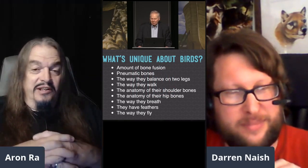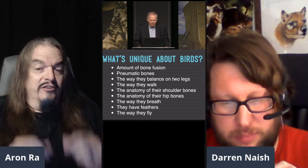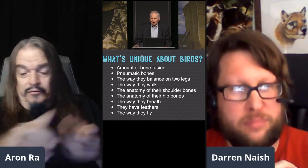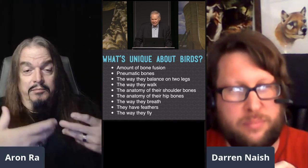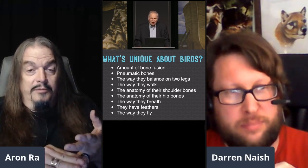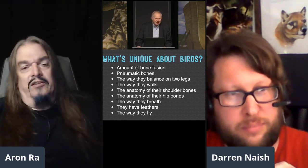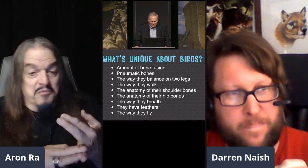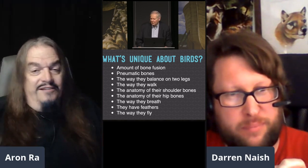I want to close on this summary. One of the things he said was: what's so special about birds, why are they so different from dinosaurs and everything else? Here's a short list of what's claimed to be unique about birds: the amount of bone fusion — but dinosaurs had that too. The pneumatic bones — dinosaurs had them as well; the dinosaur skeleton is entirely hollow, attached to air sacs. The way they walk is the same in Manoraptorans and dinosaurs as in early birds and birds in general — a chicken walks the same as a dinosaur. The anatomy of shoulder bones, hip bones, and the way they breathe is the same as dinosaurs. And feathers — well, now we know that's not the distinguishing feature he made it out to be.